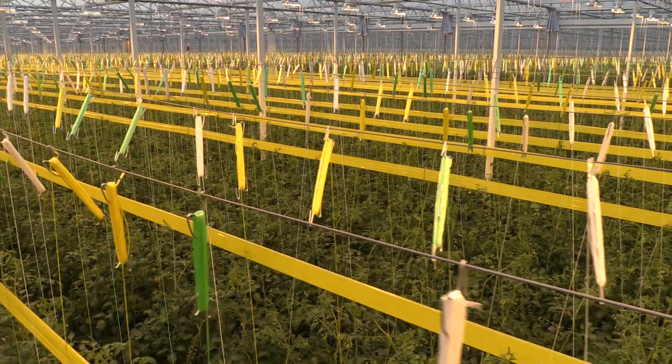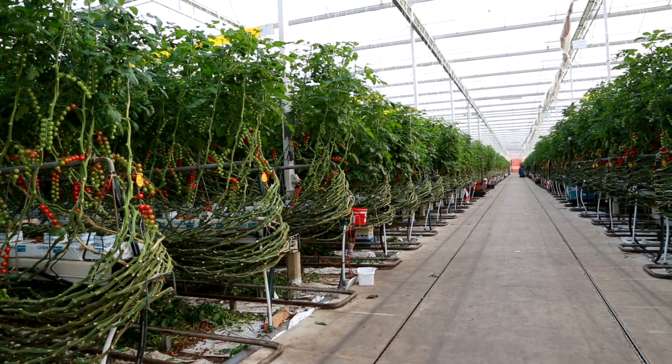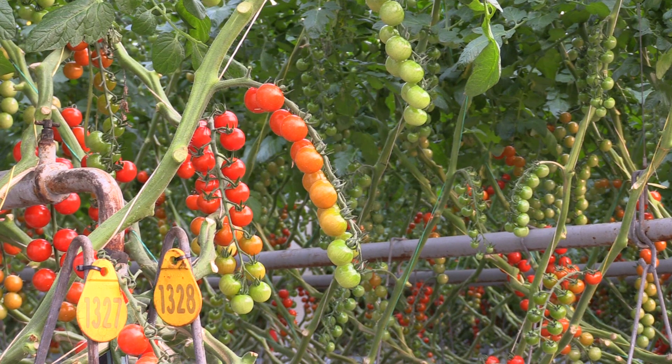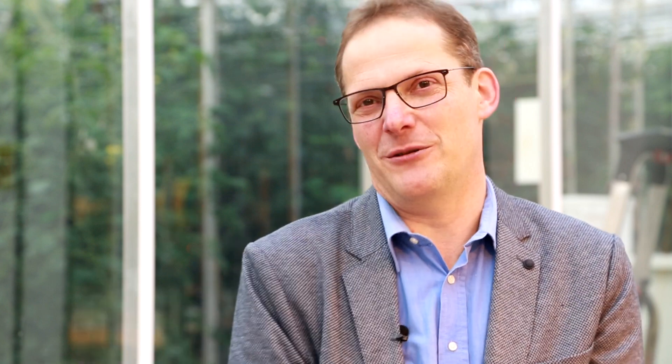Marcellis says a key advantage to indoor farming is that by creating ideal growing conditions and maximizing space, it can produce much higher yields — in some cases up to 350 times the yield of a conventional farm of the same size. But what really matters is if the income is larger than the cost, so it's about the balance between high investment costs and high income.